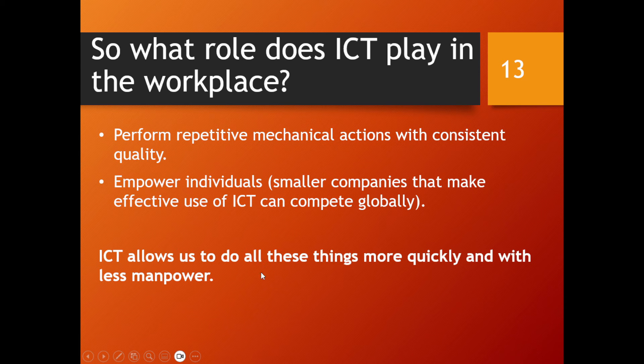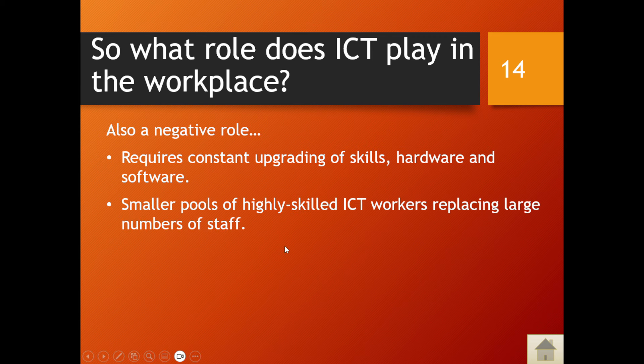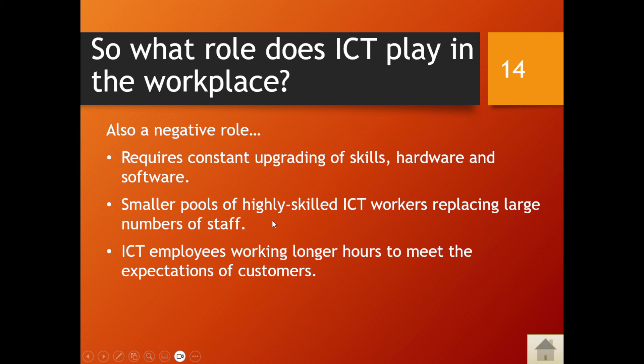ICT allows us to do things more quickly and with less manpower. However, there is a negative side: it requires constant upgrading of skills — both human skills and the hardware and software involved. You have smaller pools of highly skilled ICT workers replacing large numbers of staff, and ICT employees often work longer hours to meet customer expectations. These are exam topics where they give you a scenario and ask about ICT's role, advantages, and disadvantages.